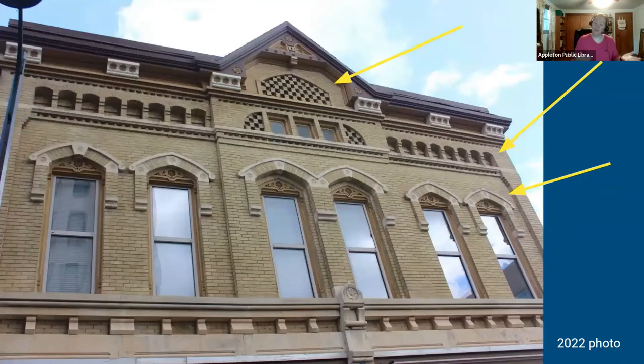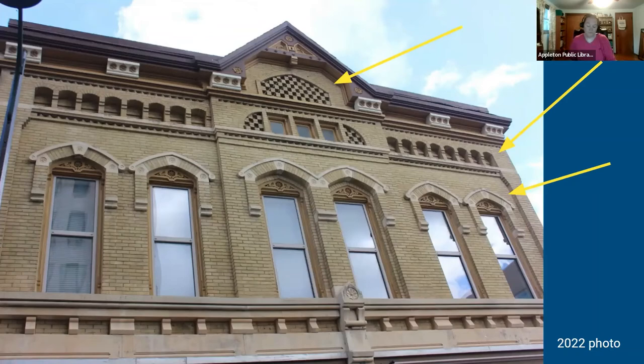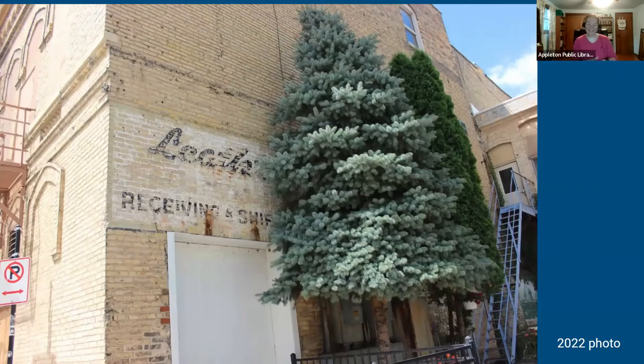Turning our attention to the Oneida Street storefront — this is an L-shaped block, so two different storefronts connected by an L. Here's a snapshot of the top of the building showing unique details like arched brickwork above the windows and beautiful pressed brick and intricate brickwork at the very top. If you go around the back of the building, you'll also see a remnant of when Leith Furniture had their shipping and receiving area there — a cool thing you discover when you walk behind the buildings.